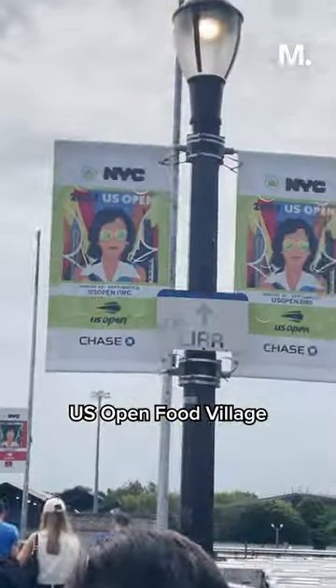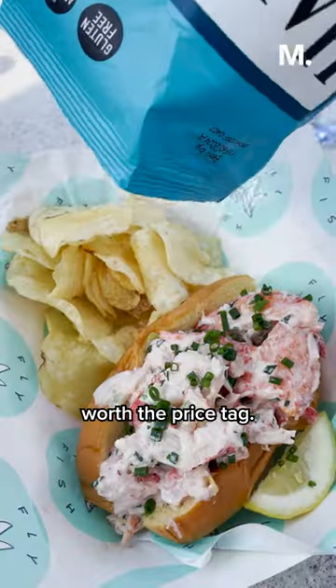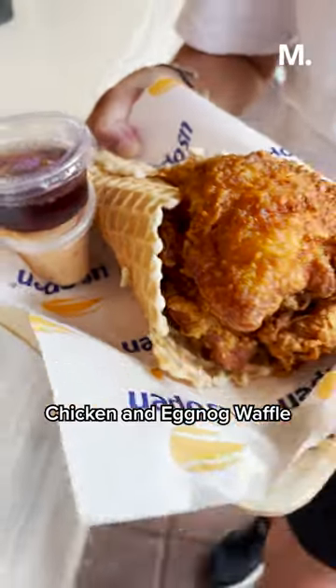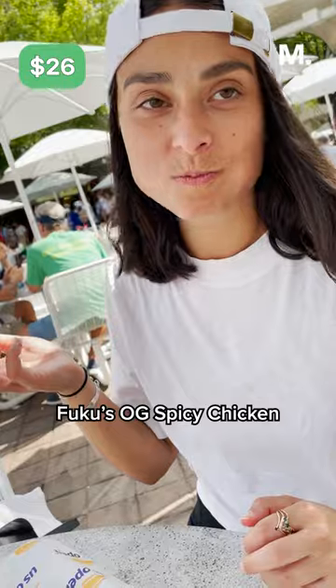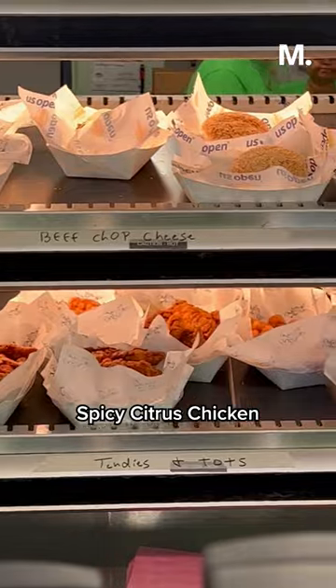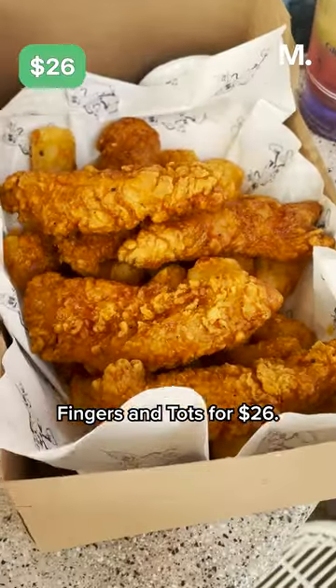These are the must-try spots at the US Open Food Village that are actually worth the price tag. If you're looking for fried chicken, you're in the right place. Try Melba's Chicken and Eggnog Waffle Cone for $26, Fuku's OG Spicy Chicken Sando for $18, or the Michelin-starred Crown Shy's Spicy Citrus Chicken Fingers and Tots for $26.